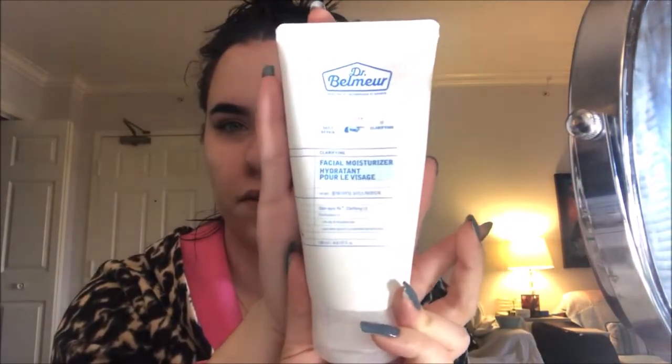Then I'm going to go in with my Dr. Belmer facial moisturizer. This is their clarifying one — they have a hydrating or balancing one too. I just take that much and apply it all over. Actually, I'm going to go in with my Tatcha water cream. This is just a little sample I got from my Ipsy Glam Bag. I'm going to apply it all over my face on top of that other moisturizer, the Face Shop one.